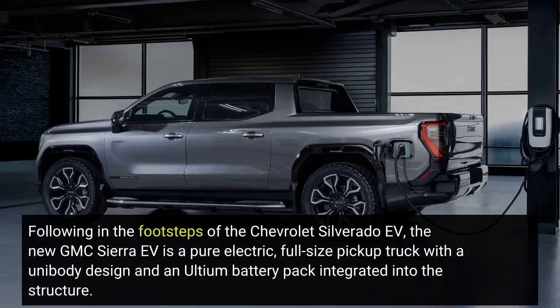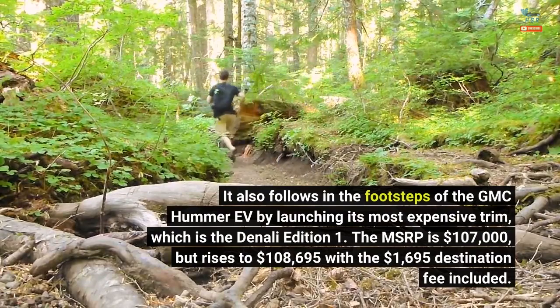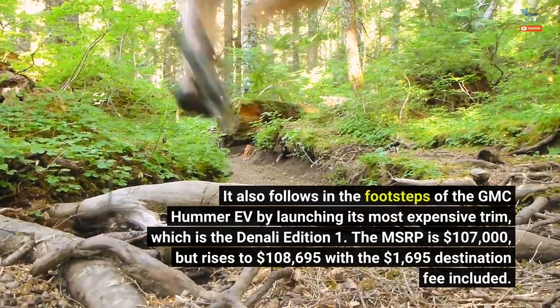Following in the footsteps of the Chevrolet Silverado EV, the new GMC Sierra EV is a pure electric, full-size pickup truck with a unibody design and an Ultium battery pack integrated into the structure. It also follows in the footsteps of the GMC Hummer EV by launching its most expensive trim first, which is the Denali Edition 1.